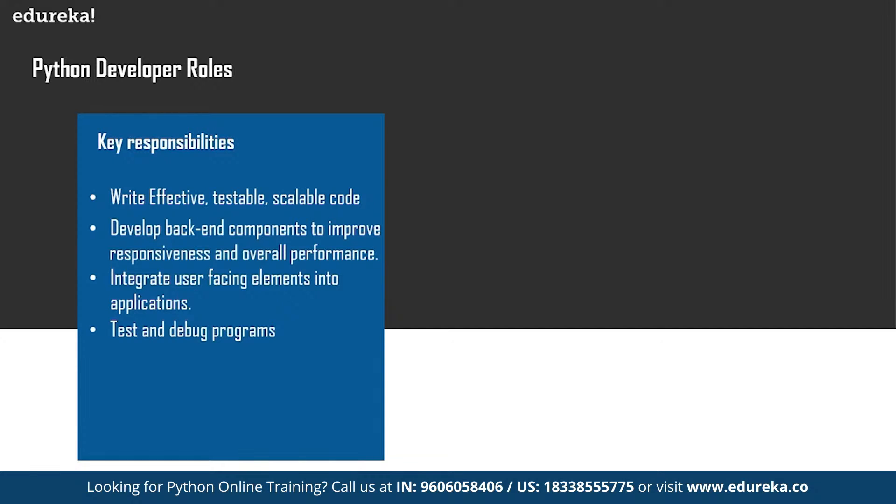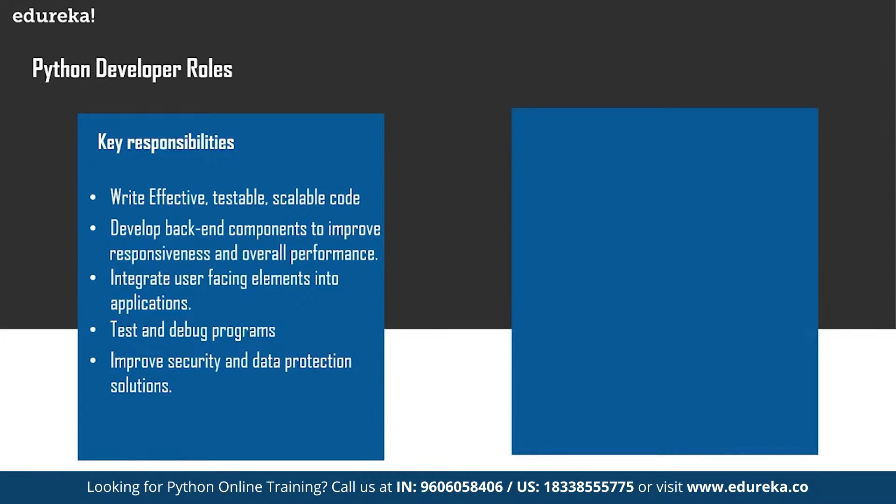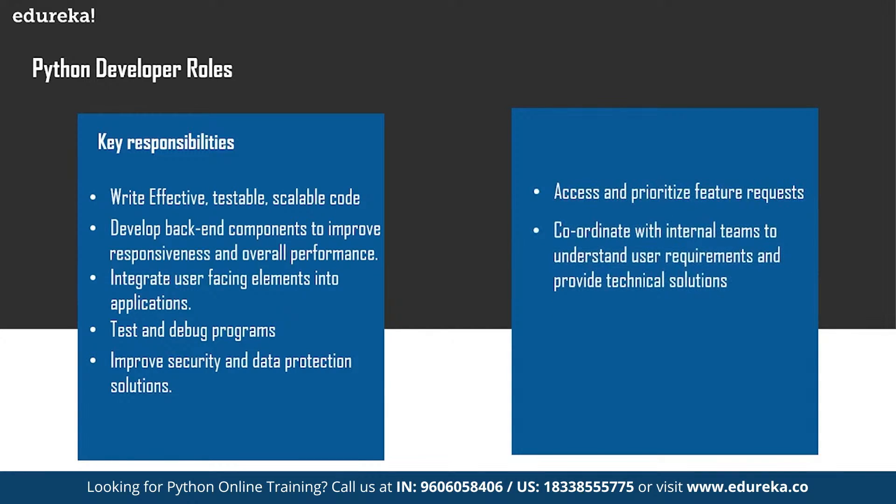If you are a Python developer, you must be working on different projects, so you have to test and debug those programs to improve the efficiency of the code. There is also the improvement of security and data protection solutions. Other responsibilities include assessing and prioritizing feature requests, coordinating with internal teams to understand user requirements and provide technical solutions, integration of data storage solutions, working on databases, and improving the functionality of existing systems.